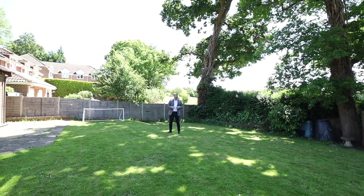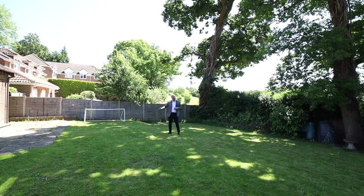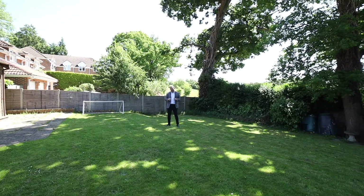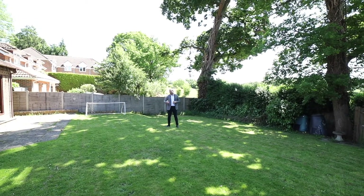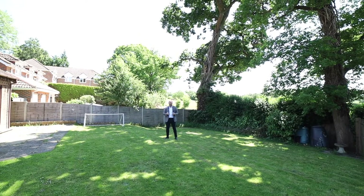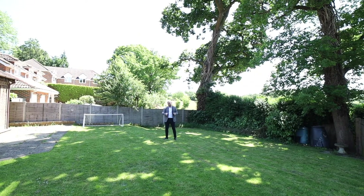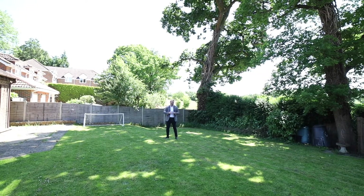Outside, the property sits on a nice established plot. To the front we've got plenty of off-road parking, both in the shingle and the brick-paved driveway. To the side we've got the double garage with electric up and over door, and then coming through to the back garden, it's south facing so we're catching the sun throughout the day. It's got areas of lawn and patio, extending out onto those open fields.